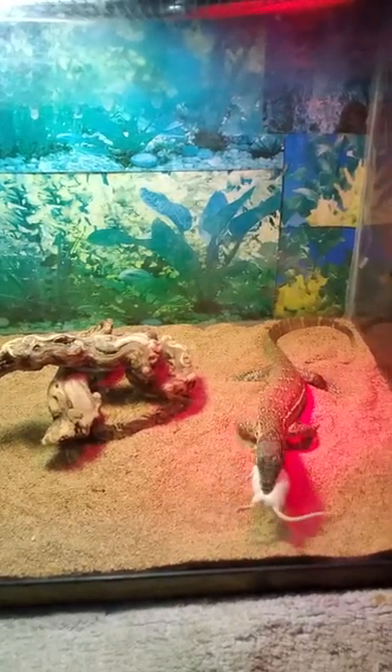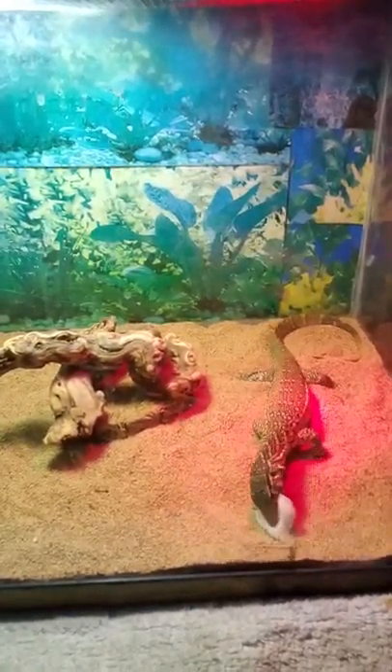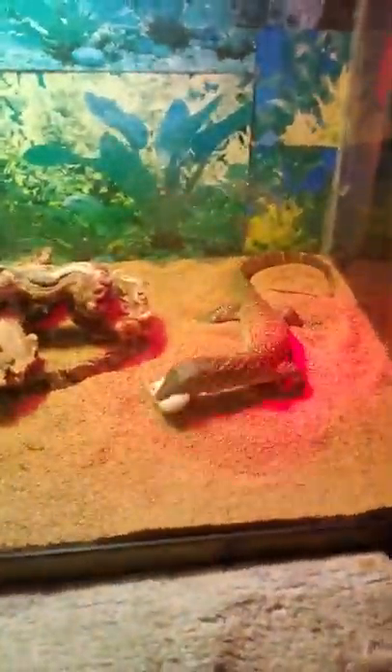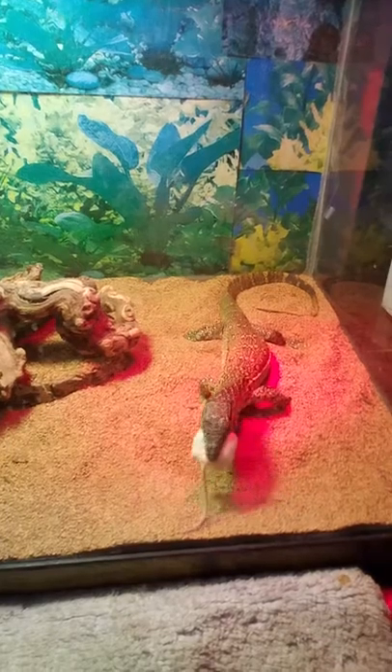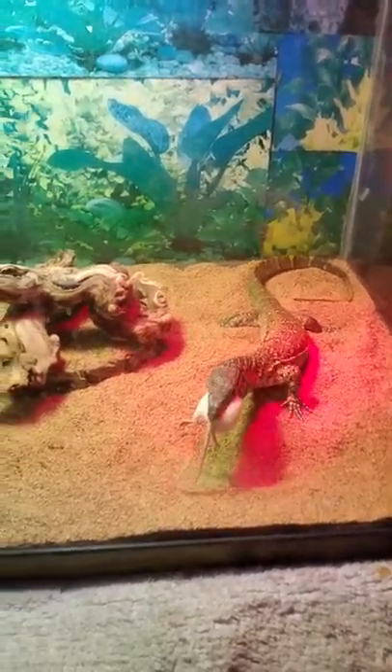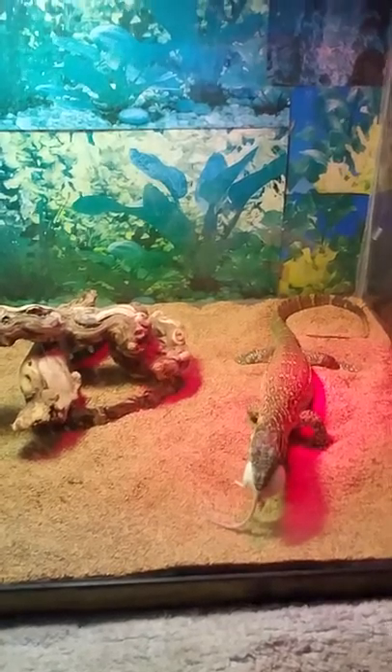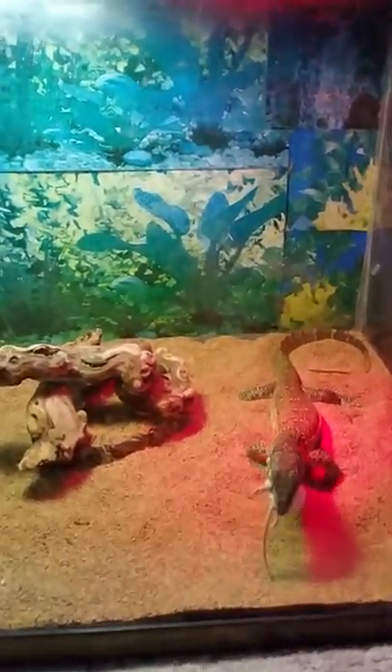He'll swallow him whole completely. I know I can't swallow something that big — I'd choke to death. Check him out guys, isn't that cool? He's eating a mouse way bigger than the size of his head and he swallows it like nothing, like it's a spaghetti noodle, and down it goes.